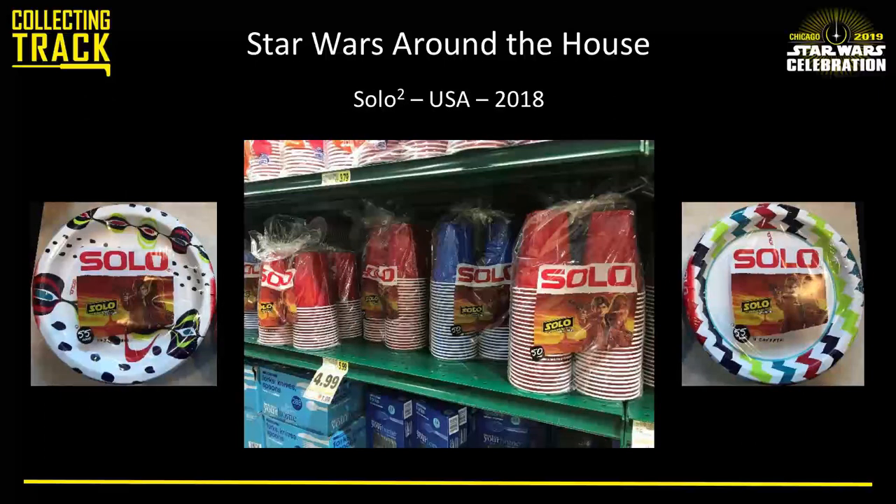This is what I call the Solo Squared promotion — they couldn't resist doing a promotion on Solo cups for the Solo movie. There were a number of different plate styles, and for the cups themselves they came in both red and blue. You could get different quantities, so the variation hunter needs to collect all of those as well.